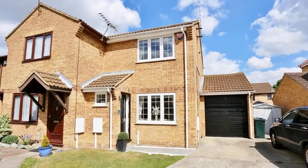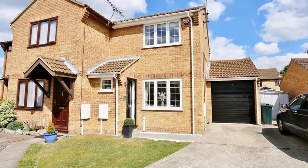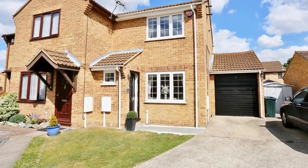This stunning two-bedroom 1990s end of terrace house is situated on a corner plot and the property benefits from driveway parking for two vehicles.